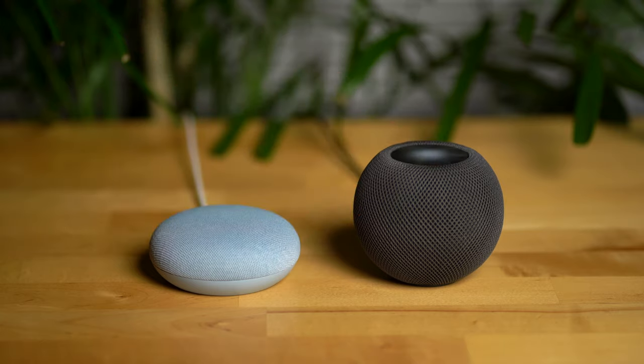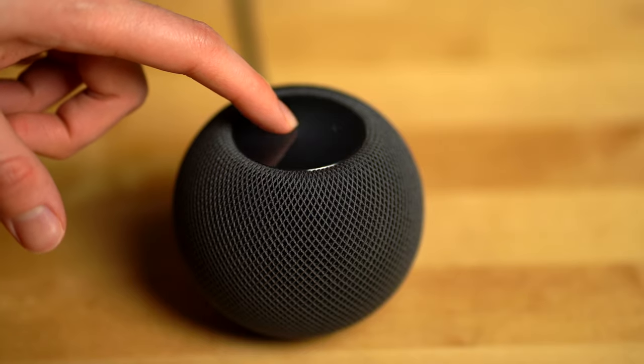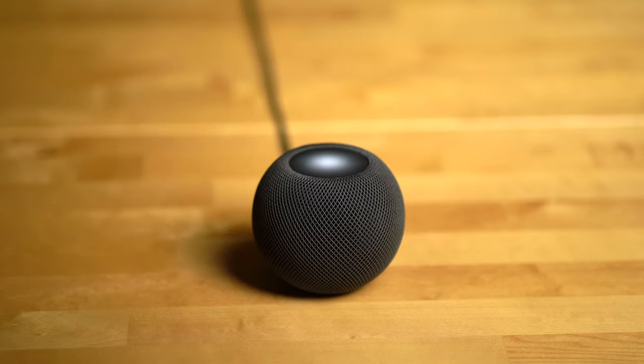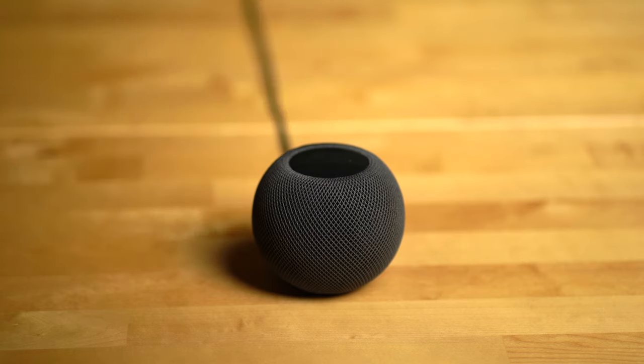Both the Nest Mini and the HomePod Mini feature volume controls as well as controls to play and pause media, and the HomePod Mini also allows you to summon Siri by tapping and holding the top of the device. Both speakers have the ability to move music currently playing on them to other speakers and speaker groups, and the HomePod Mini also has a neat trick where you can move music to and from the speaker with your iPhone by holding it up close to the device, which is pretty cool.